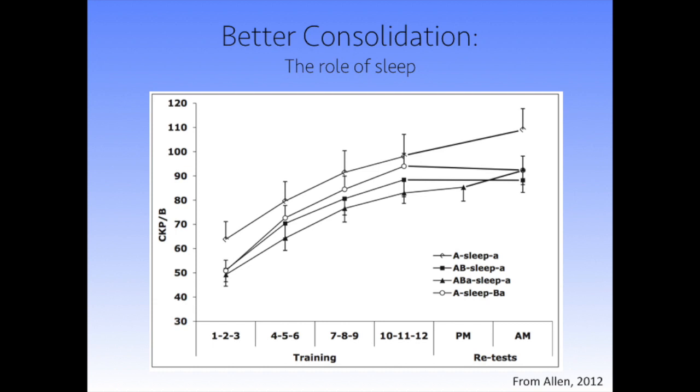The most interesting is the bottom line with closed triangles. This is the group that worked on melody A, then melody B, then got a little refresher on A, slept, and performed melody A the next day. Comparing their performance at the refresher point to their performance the next morning, the line goes up — they also got a boost. So B only interferes if you don't do A after B again. The last thing before sleep was A, and the first thing the next morning was also A.